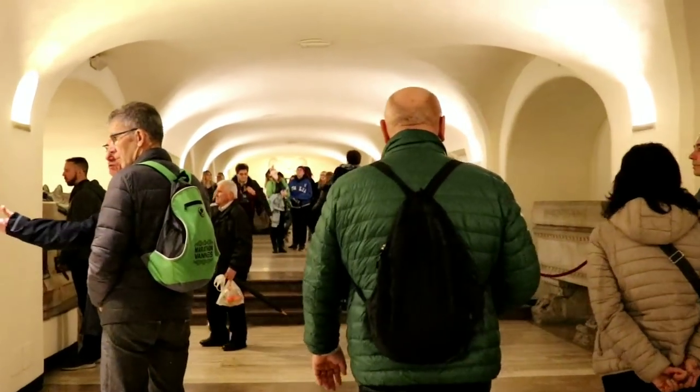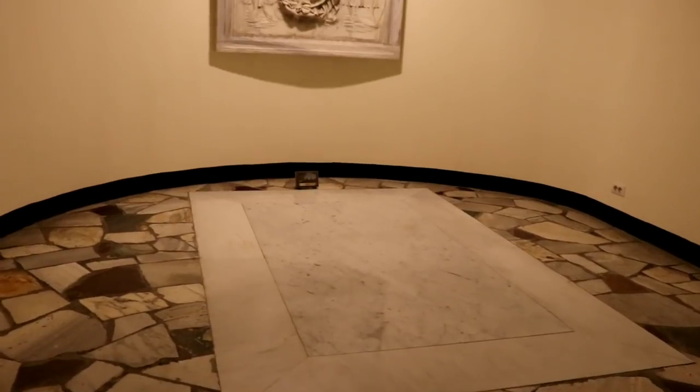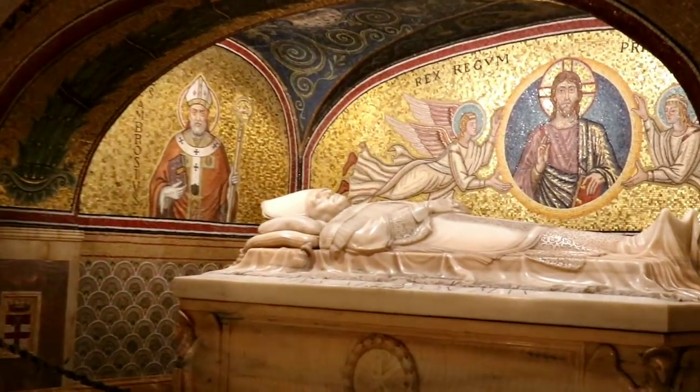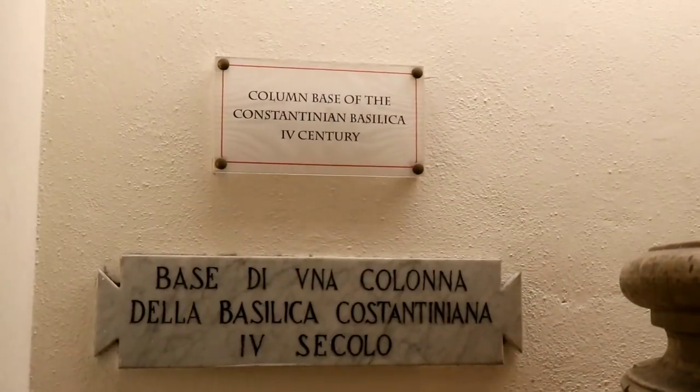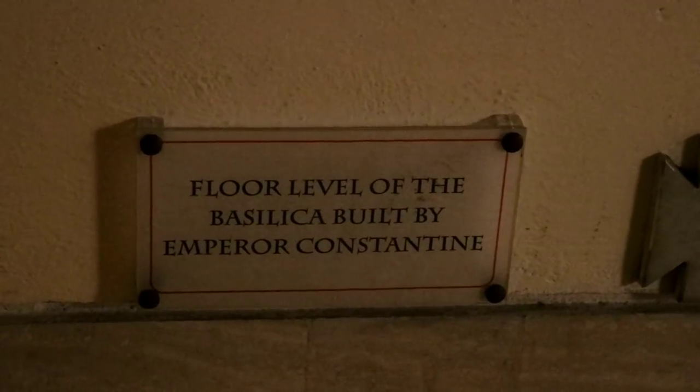Pope John Paul II was originally buried down here, and before they moved him, this is where he was buried. Holy cow — one of the originals, wow, that is freaking neat.